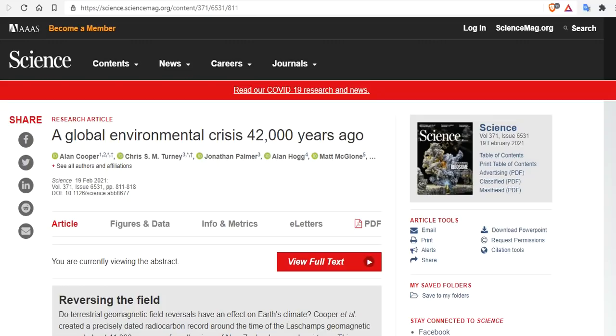Even though it was short-lived, the North Pole did wander across North America, right out towards New York, and then back again across to Oregon, says Alan Cooper, an evolutionary biologist with Blue Sky Genetics and the South Australian Museum. He explains that it then zoomed down through the Pacific really fast to Antarctica and hung out there for about 400 years, then shot back up through the Indian Ocean to the North Pole again — which is what we're expecting during this excursion. These changes were accompanied by a weakening of the magnetic field to as low as 6% of its strength as of today.